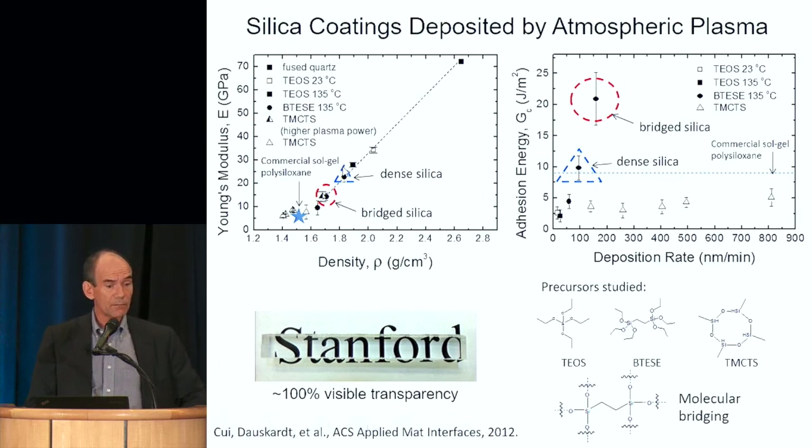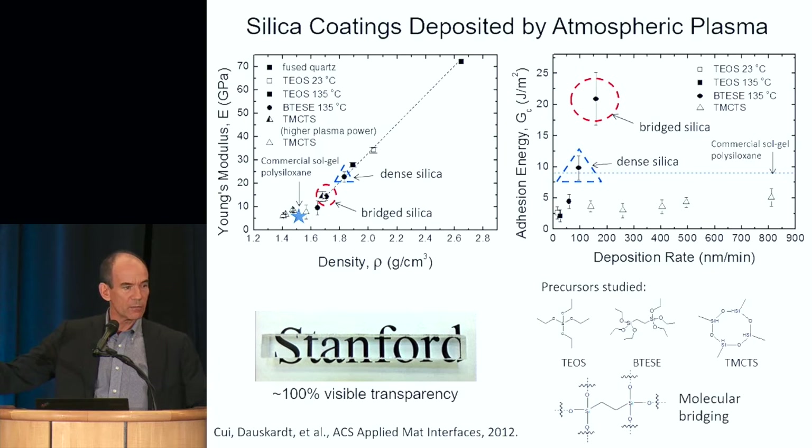You can't achieve this with sol-gel processes because you can't use high enough annealing temperatures to develop the highly connected molecular network that would give you these stiffnesses. On the other hand, we can also make these coatings very adhesive. The stiffer coating — essentially a dense silica coating made with atmospheric plasma — has the same adhesion value as a good commercial coating. But in the other coating, which is slightly less stiff, we incorporate little carbon bridges into the coatings and can make them adhere very well to the substrate. So we can get either high stiffness for wear/abrasion properties, or high adhesion for longer-term durability.